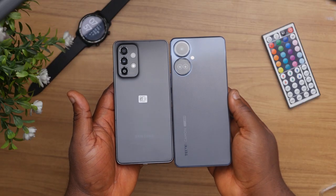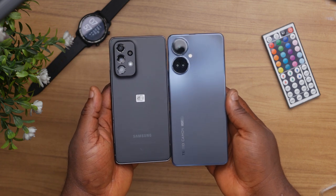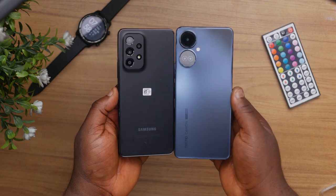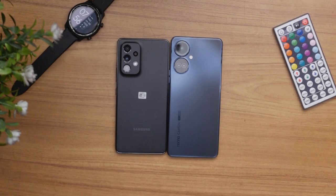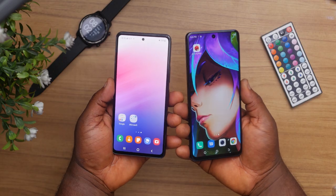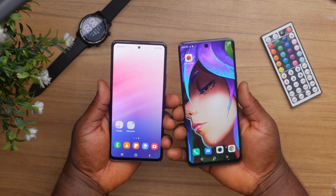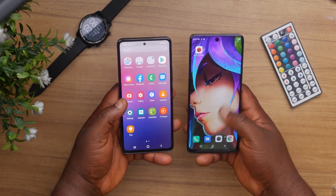The body of both devices is made out of plastic with a matte finish. The Tecno Camon 19 Pro 5G tries to hide this — if you pick it up for the first time you'll be fooled into thinking it's made of glass, because it has a frosted finish and the plastic is quite solid. Meanwhile, the plastic on the back of the Galaxy A53 is just normal plastic with a matte finish, making it very easy to tell. The Samsung is also a bit slimmer at 8.1mm compared to the Tecno's 8.6mm.